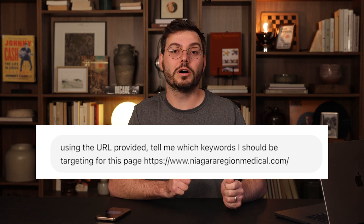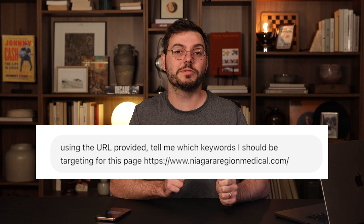One of the biggest mistakes I see when people do SEO is that they're targeting the wrong keywords, which makes it virtually impossible to rank or get traffic from Google. This video shows you exactly how to find the right keywords. Let's start simple — I'm just going to paste a URL into ChatGPT and use this prompt: using the URL provided, tell me which keywords I should be targeting for this page. I'm purposely being vague because I want to see how helpful it actually is for small business owners who know nothing about SEO.